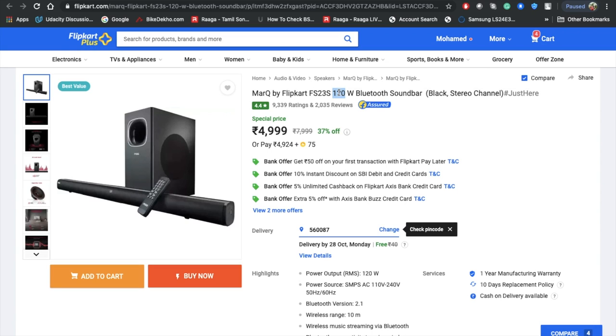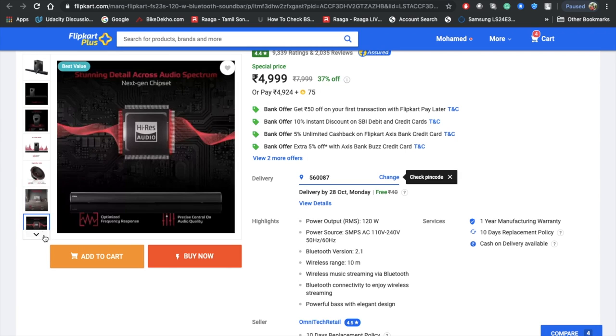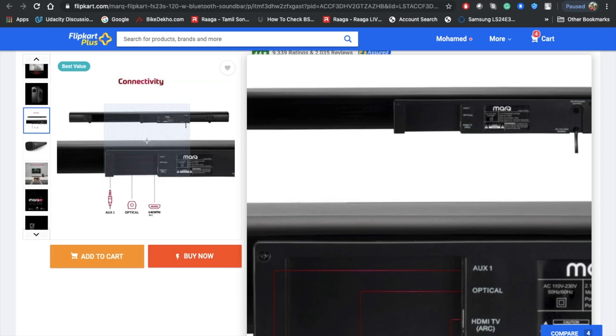Since it's a 120-watt speaker, it's ideal for small to large rooms — 120 watts is pretty loud. However, the Bluetooth version is 2.1, which is a little disappointing since most phones now use Bluetooth 4.0 or higher. Connectivity includes aux, optical, and HDMI ARC.